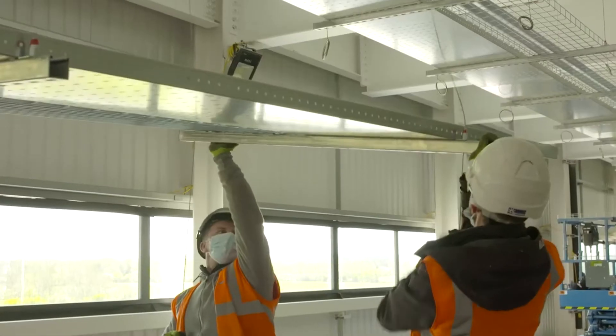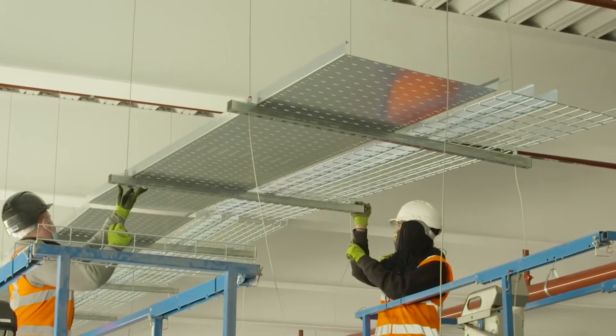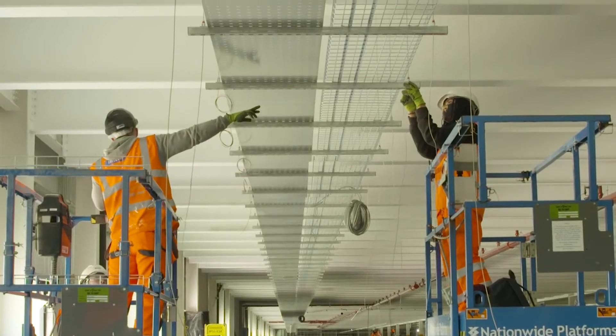Offering up to 75% reduction in installation time, the Gripal wire rope systems can help reduce construction programmes, as well as operatives spending less time working at height.